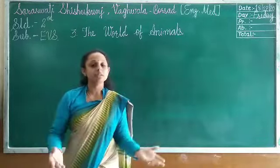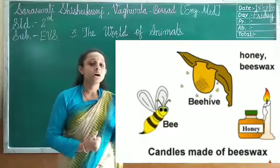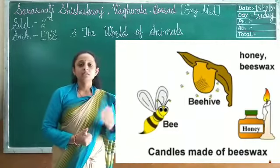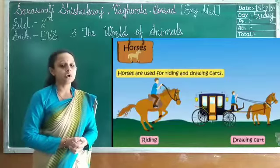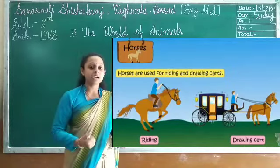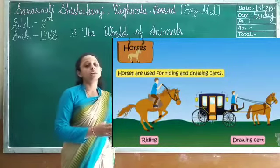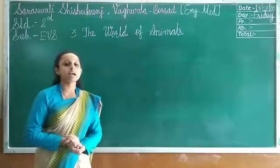Other animals are also useful to us. Honeybees give us honey as well as wax. Some animals help us to pull carts — like camel, horse, donkey. They help us transport luggage from one place to another.